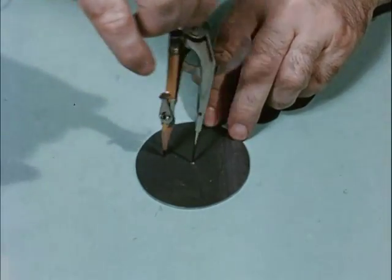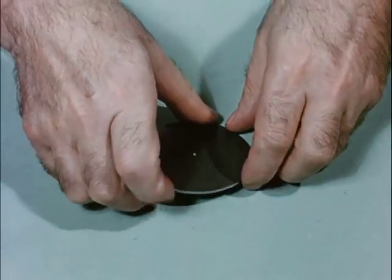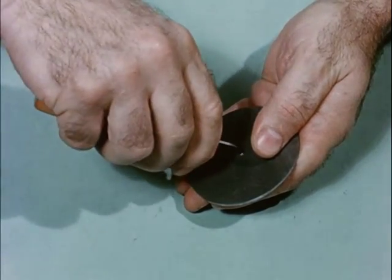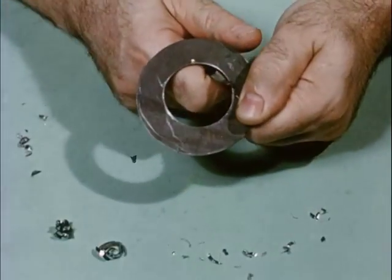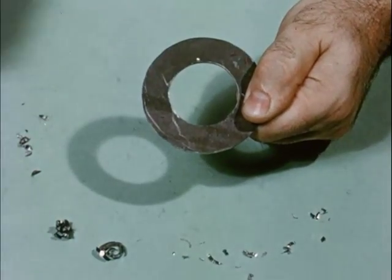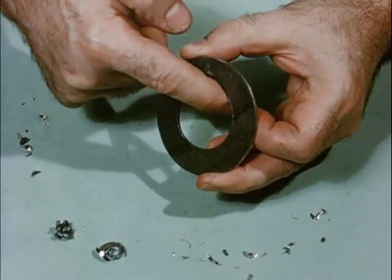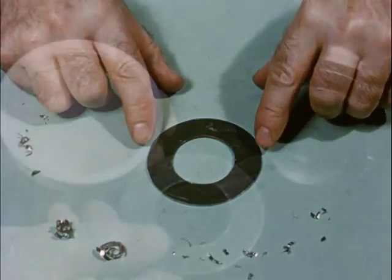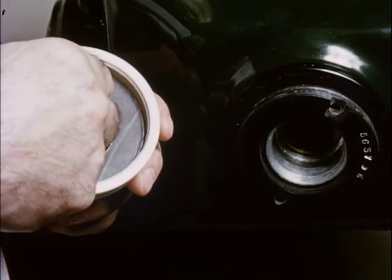Now, a circle one and nine-sixteenth inches in diameter is inscribed in the center of the lead disk. It can easily be cut out with a pocket knife. The lead diaphragm is placed in the X-ray apparatus.